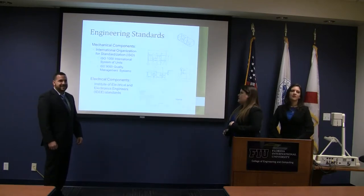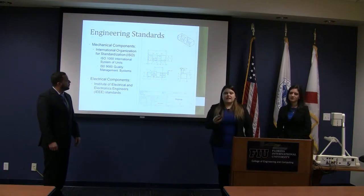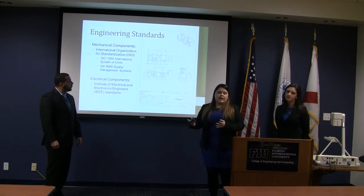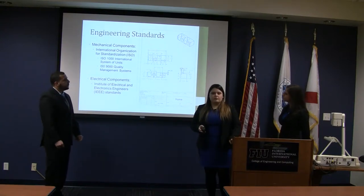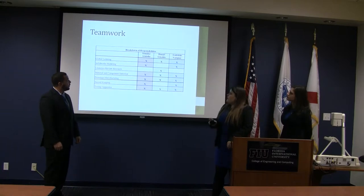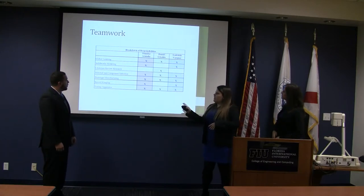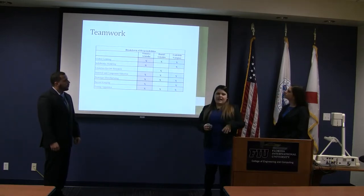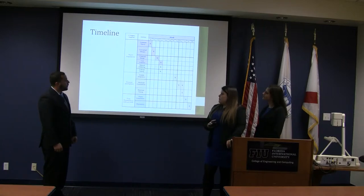For engineering standards on the mechanical components, we focused on the drawings we created — in case this device would be replicated — ensuring those drawings incorporate all tolerances and units so manufacturing can be streamlined. For mechanical components purchased, we ensured they used quality management systems, and for the electrical components, we ensured they met IEEE standards. For teamwork, based on the strengths of each member, we broke down completed tasks, but as you can see, at least two people were working on each task. We really made this a team effort so no one was alone — there was always discussion and support.